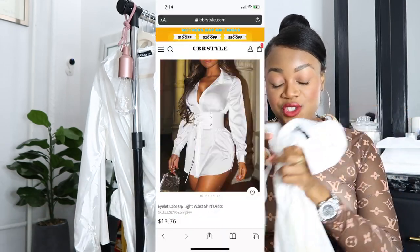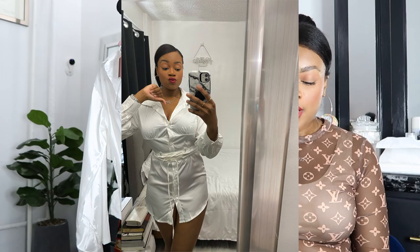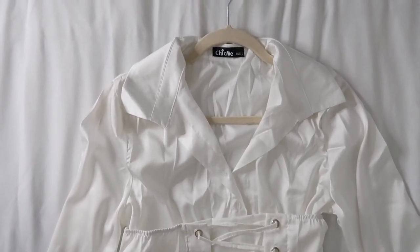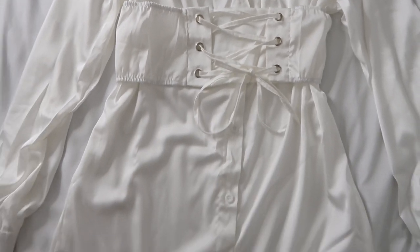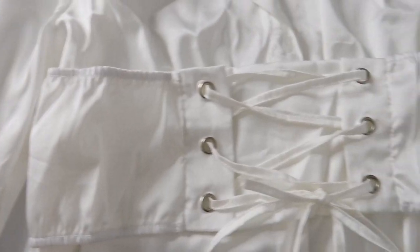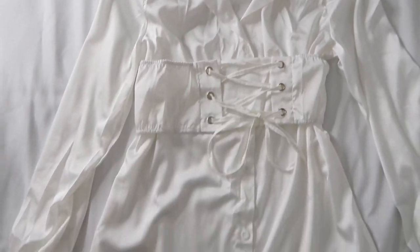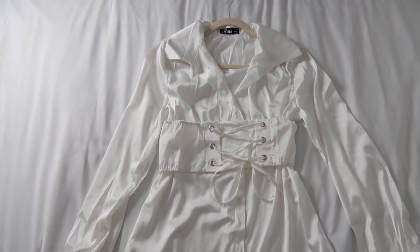The next one is this dress which honestly doesn't even fit like a dress — it is so short. I should have known when I saw it in the photo, but even knowing it would be short, I still expected it to fit. This also didn't fit well. I feel like it could be worn as a shirt if you wanted to; the material is really nice. But the part that's supposed to snatch your waist was giving me issues because the material is satin and slips down a lot. This one costs $13.76.